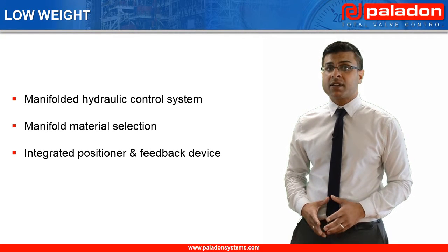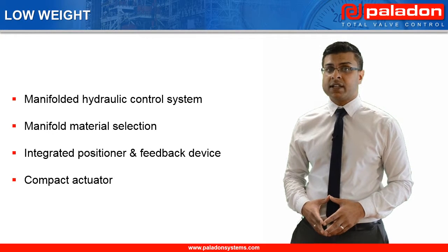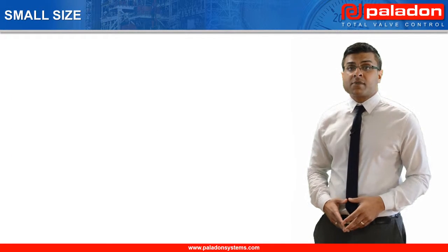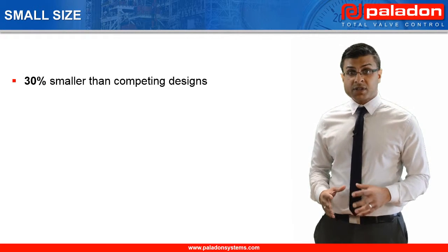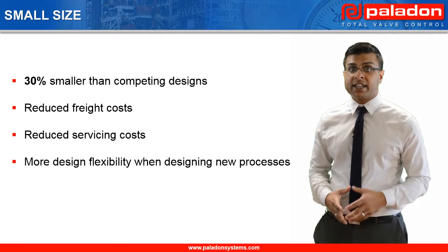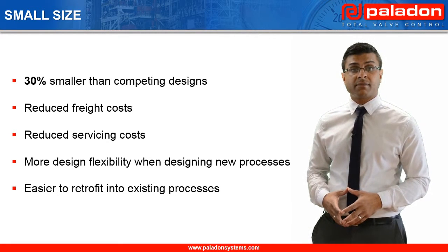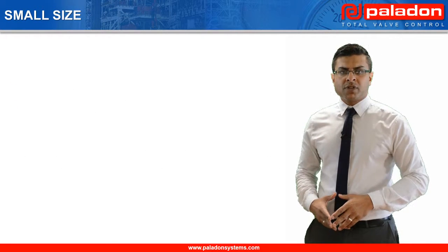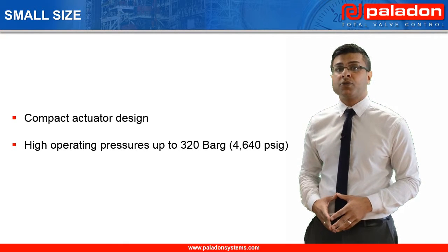Although various material options are available, as standard our manifolds are manufactured from marine grade aluminium, which are approximately one third the weight of manifolds manufactured from either carbon or stainless steel. Our positioner and feedback devices are also provided as an integrated assembly, which is lighter than designs that use separate positioner and feedback devices. Finally, our linear spring return actuators use Belleville washers, which result in actuators that are more compact and lighter than competitor designs using traditional coil springs. Paladon Systems' compact self-contained electrohydraulic systems are typically 30% smaller than competing systems, giving end users reduced freight and servicing costs and more flexibility when designing new or retrofitting existing processes. The small system size is primarily achieved by using compact actuators with Belleville washers and manifold hydraulic systems designed for high operating pressures up to 320 bar.